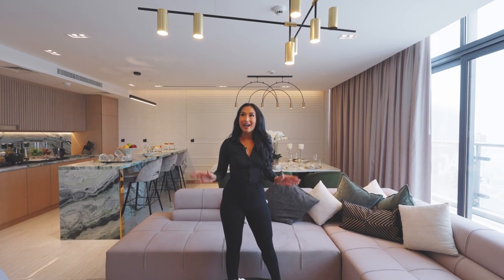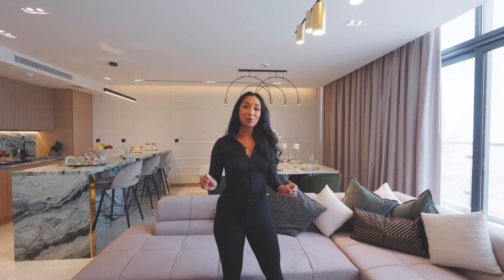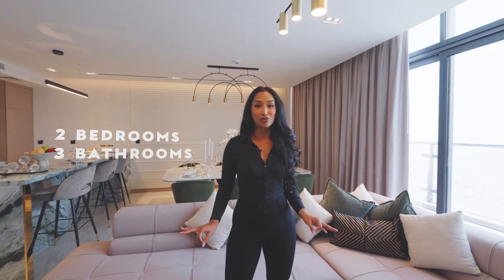I absolutely cannot wait to show you guys this property — it's beautiful. This property has two bedrooms, three bathrooms, is three and a half thousand square feet, and is listed on the market for $3.2 million.